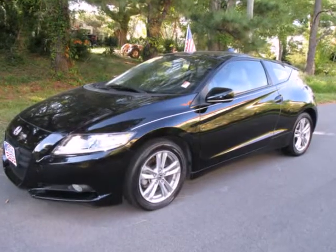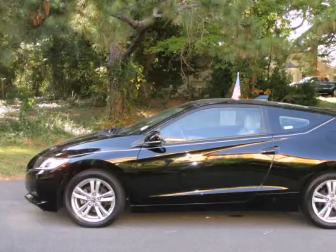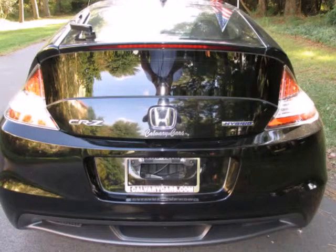We think you will love this pre-owned 2011 Honda CR-Z 3 Door Man EX, which has 40,799 miles. It comes fully equipped with alloy wheels, anti-lock brakes, anti-lock braking system, and many other features.